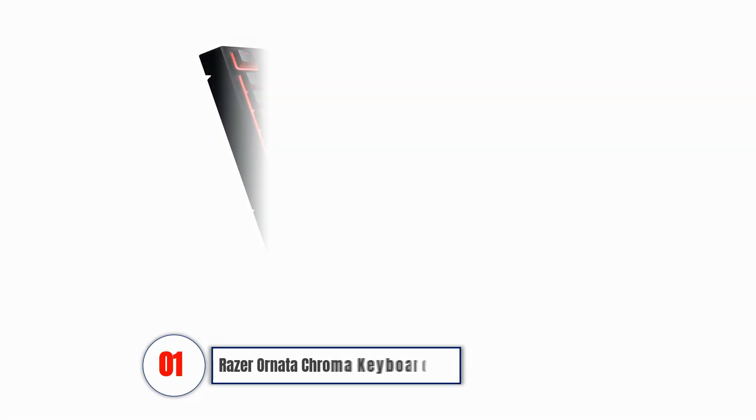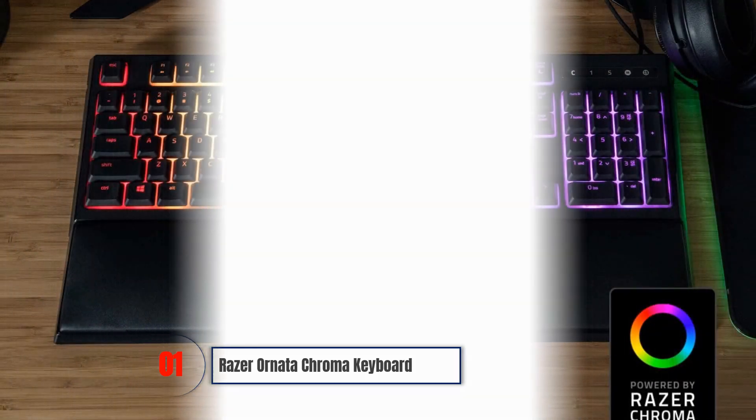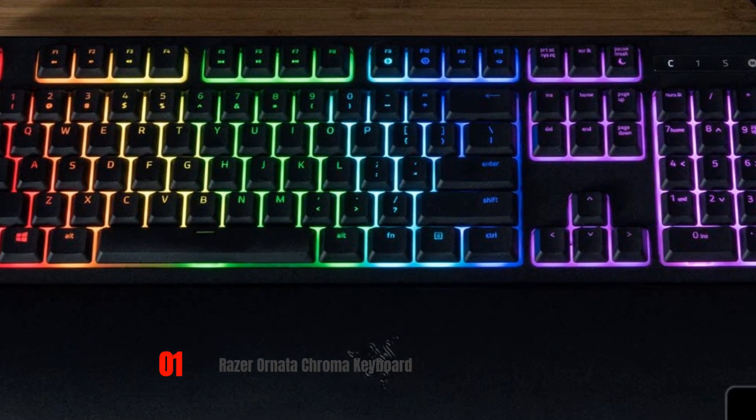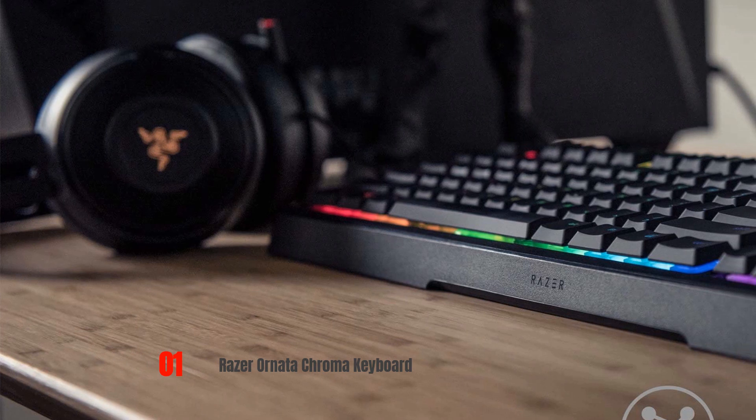Razer Ornata Chroma Keyboard: This device has a multicolored backlight for outstanding visibility in low light. The hybrid mechanical membrane switches make it much quieter than many of its competitors. This device further improves many advanced gaming keyboard designs and allows you to program it to make it fully personalized. You can remove and reposition the wrist rest for maximum comfort. However, this device features reverse shift labeling where the quotation mark and question mark, for example, are the opposite way around compared to a regular keyboard. This unusual layout may feel confusing when you first start using it.